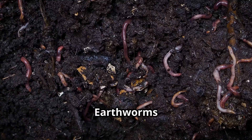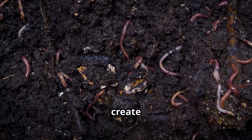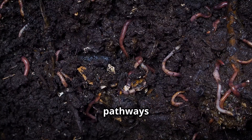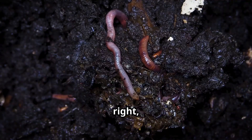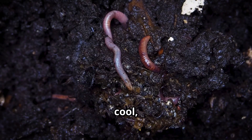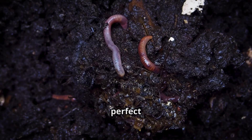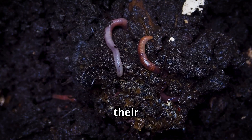Earthworms live just below our feet, in soil. They create a whole network of tunnels and pathways that help keep the soil healthy. These wiggly creatures make their homes underground, where it's cool, dark, and moist. This environment is perfect for them to thrive and do their important work.